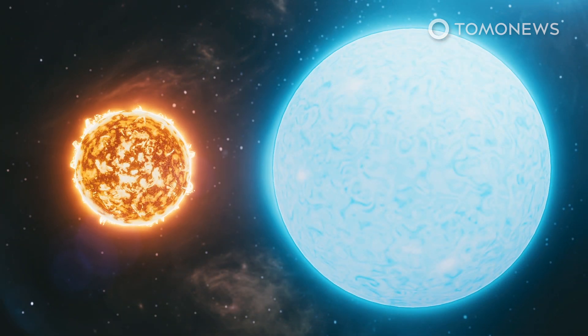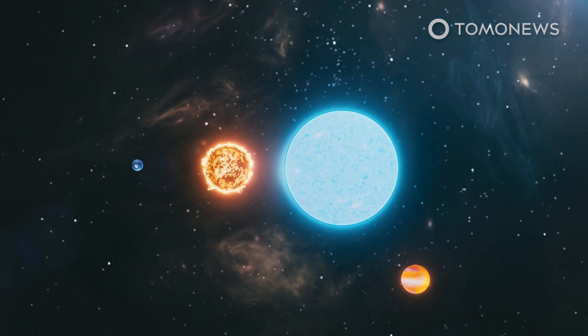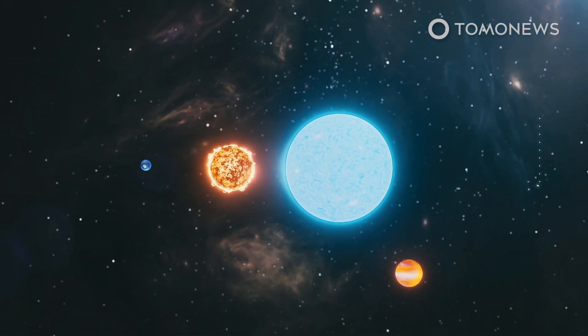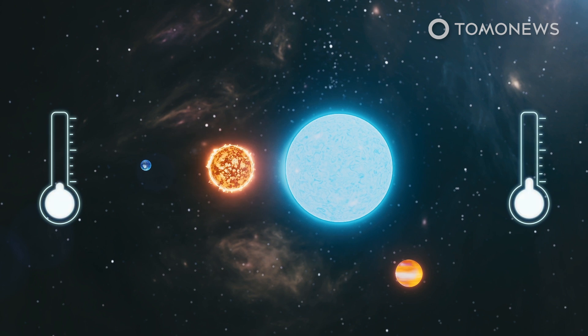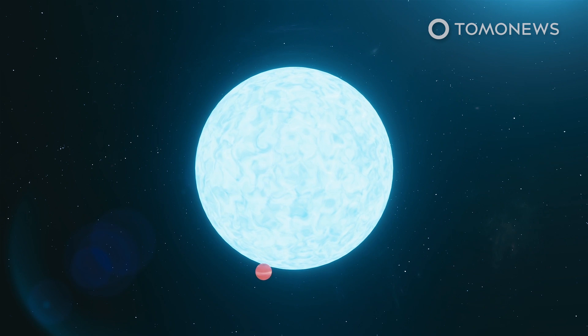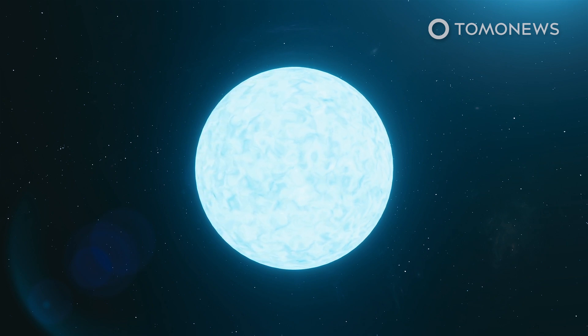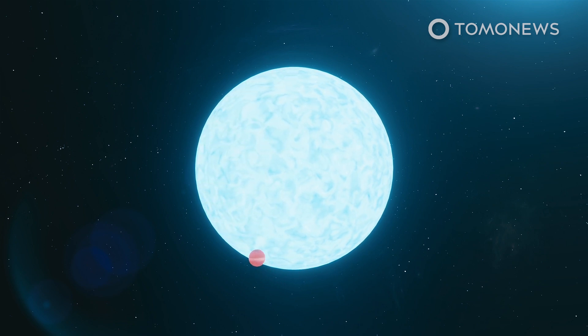The star around which this exoplanet orbits is bigger and hotter than Earth's Sun. In fact, the star burns so hot that it looks blue — it is 2.4 times bigger and 2,000 degrees Celsius hotter than Earth's Sun. CHEOPS also found that the exoplanet's blue star is visibly wider around its equator, because it spins so fast that it's being pulled outward, making the star look a bit oval. The star's poles are also hotter than its cooler equator.